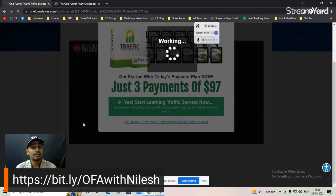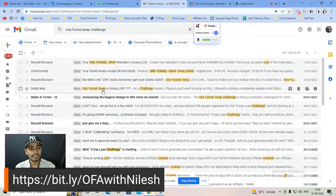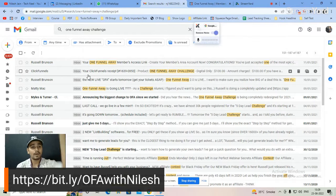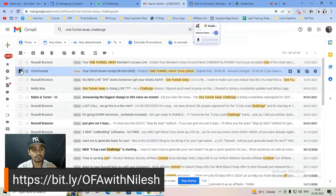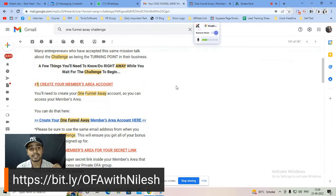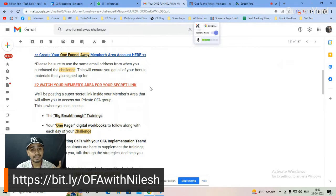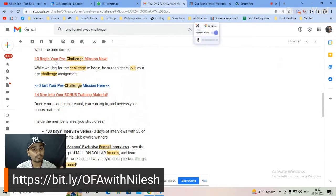After purchase, you'll receive all the details in the members area and also two emails. The first email is a confirmation that you purchased the OFA. The second email is the congratulations email, which you need to open.